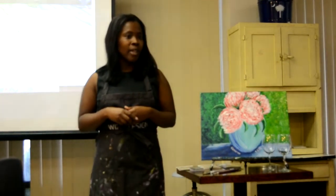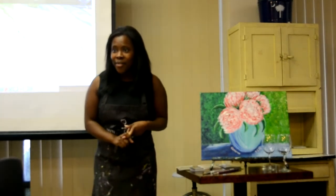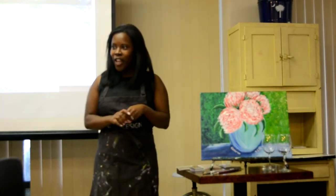We have an art instructor that will guide you step-by-step in painting any masterpiece of your choice. We have over 3,000 options to choose from.